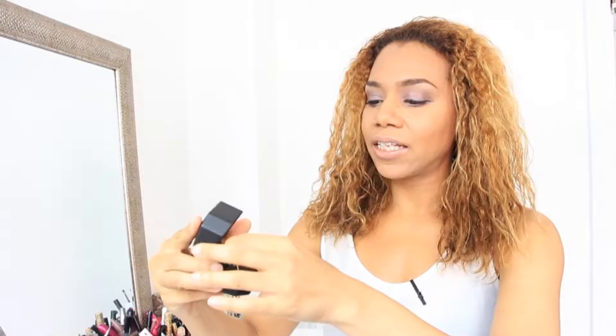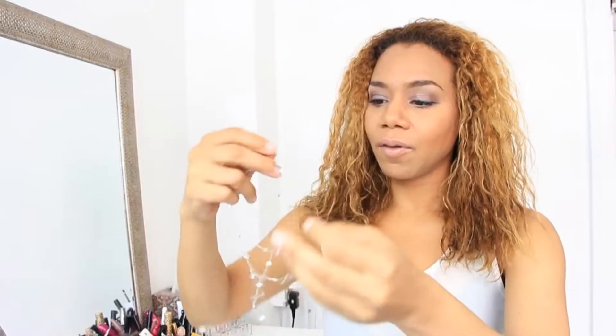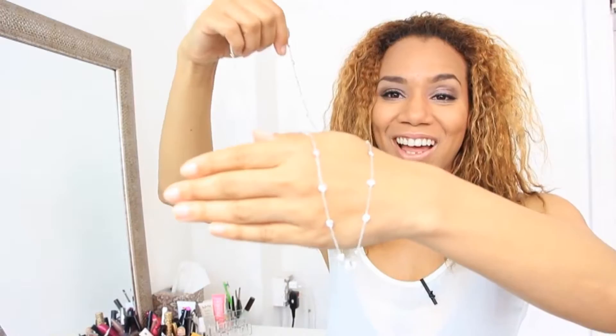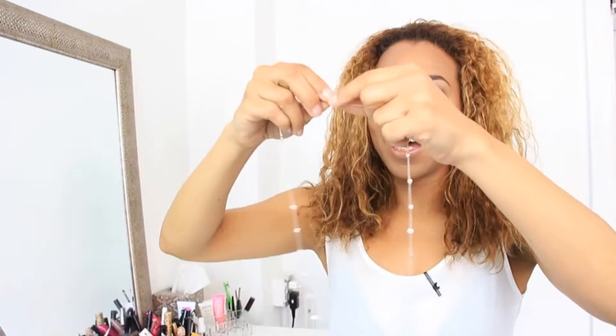So this is the necklace. I'm gonna take it out because I definitely want to show you guys this. I want to try it on — it's really, really pretty, super delicate. Look at that! You can see how I easily got captivated by this while shopping. I'm gonna put it on. It has a really nice closure — okay, perfect.